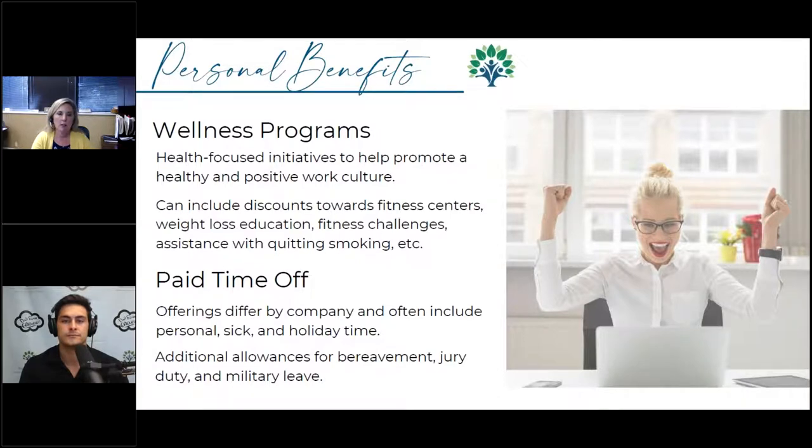There are a lot of different wellness programs that have discounts towards fitness centers, weight loss education, and quitting smoking. My husband gets reimbursed if he needs to buy tennis shoes for working out — there's a certain amount of credit toward athletic equipment. There could also be other types of benefits like discounts for vet insurance, adoption benefits, legal services, or counseling.